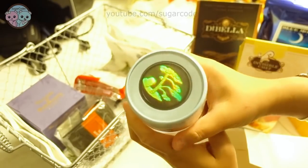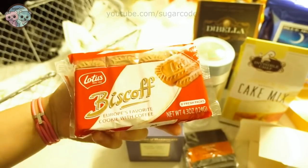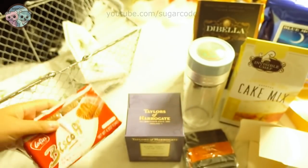Also included are awesome tea packets, earl grey leaf tea, tasty biscoff cookies, and a decorative cloth — everything inside a handy basket.